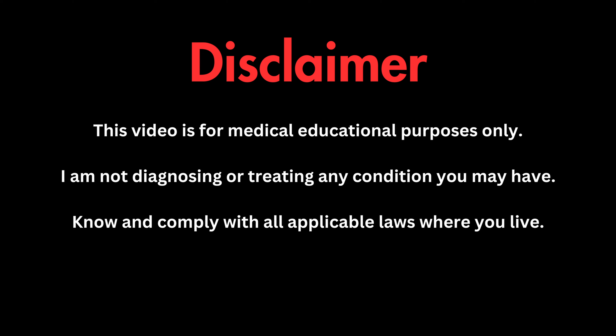Be sure to stick around to the end as we will discuss our upcoming $1,000 seed giveaway. As always, this information is intended for medical educational purposes. I am not diagnosing or treating any condition you may have, and please know and comply with all applicable laws wherever you may live. I'm Dr. Judd with GreensertMD. Let's get into it.